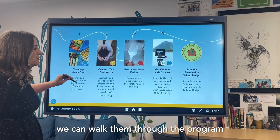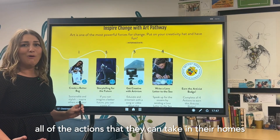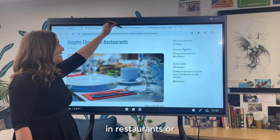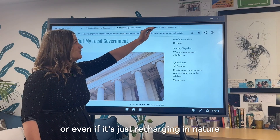We can walk them through the program, show them exactly all of the actions that they can take in their homes, in their communities, whether it's inspiring change in restaurants or mapping out their local governments, or even if it's just recharging in nature.